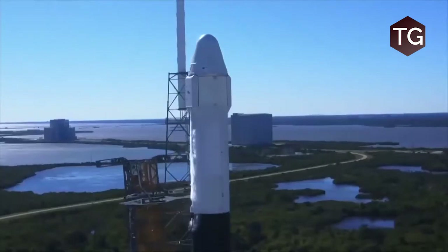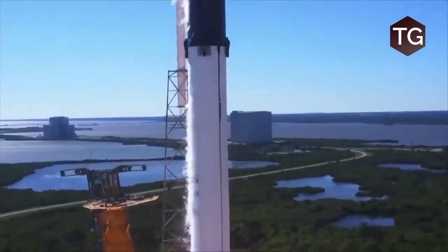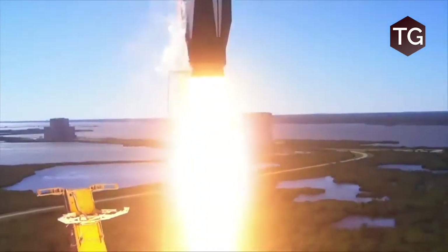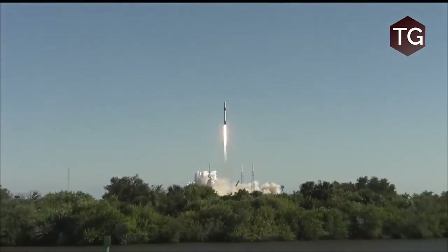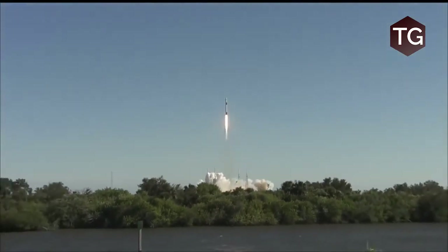And liftoff as Falcon 9 and Cargo Dragon take flight, bound for the International Space Station with fresh supplies and research, helping to maintain our human presence in space as the station celebrates its 20th anniversary.